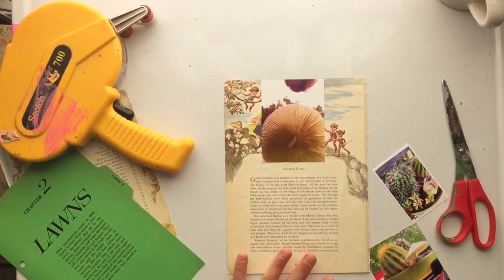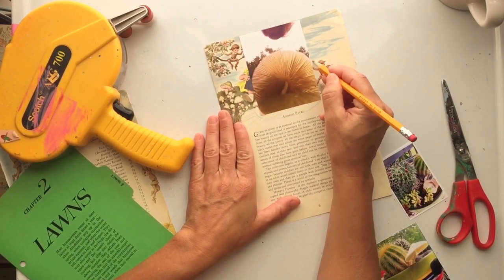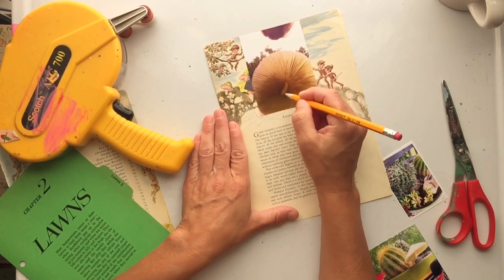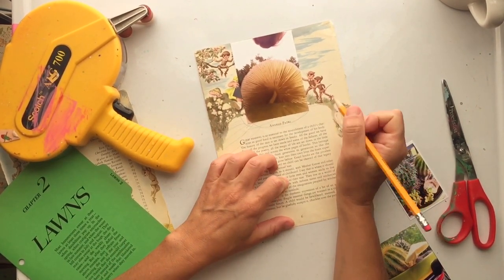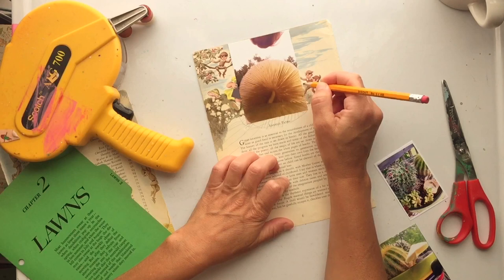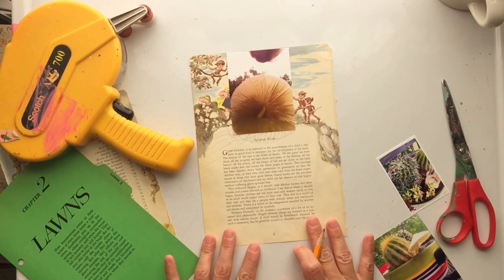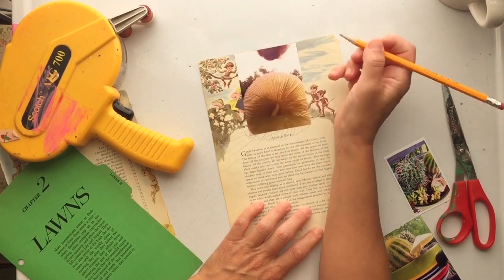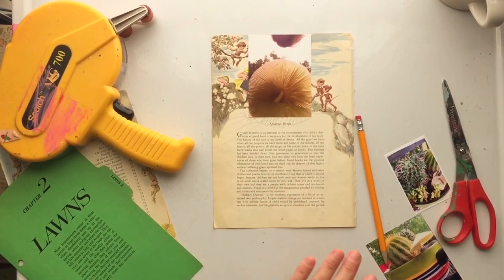I wanted to incorporate that, so I pulled out one of my favoritest children's books — it's an old Child Craft book, probably from the 1950s, with really thick pages. It was really falling apart so I don't mind tearing it up and using the pages, but there are some beautiful illustrations in there. I found a page that had fairies on it and thought that would be a perfect background for this.